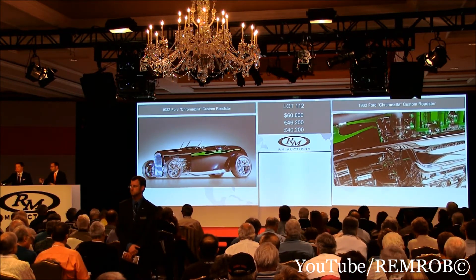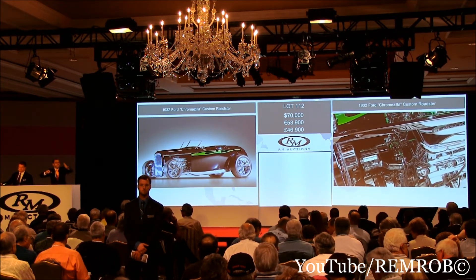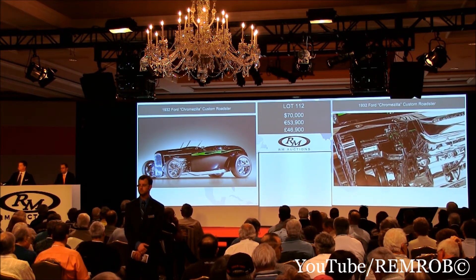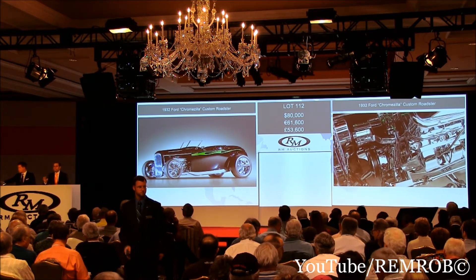Do I have $70,000 anywhere? $70,000 on my right — thank you. I've got $70,000 here. Now $80,000, now $80,000 — thank you. $80,000 taken on my left. Do I have $90,000 from you now, sir?